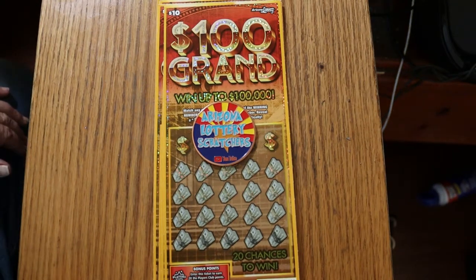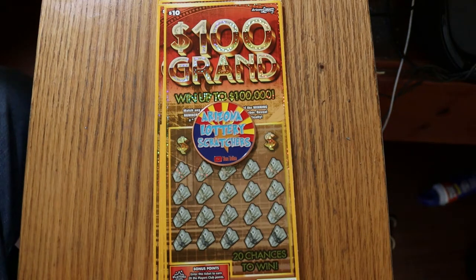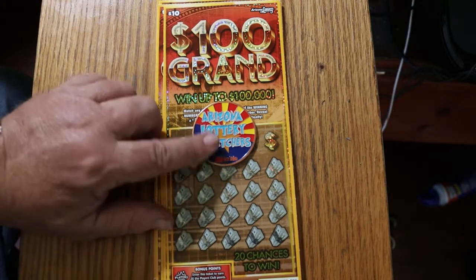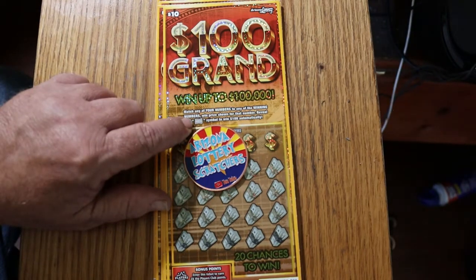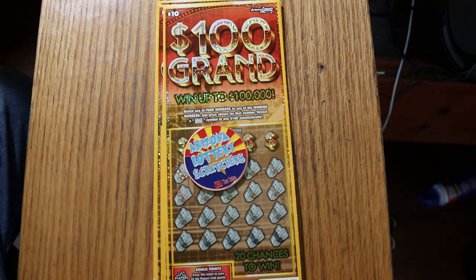What's up, YouTube? AZ Scratchers here with another little scratching session. Today we're going back to the low big boys, the $10, $100,000 Arizona Lottery Scratcher. Simple match-your-number game, and you're looking for the $100 bill burst to win $100 automatically. The odds on this one are 1 in 3.45, and the book number is 020059. I've got 7 of them here.